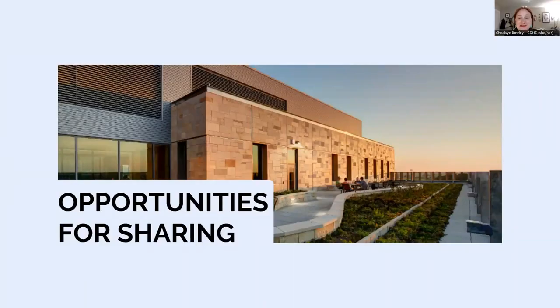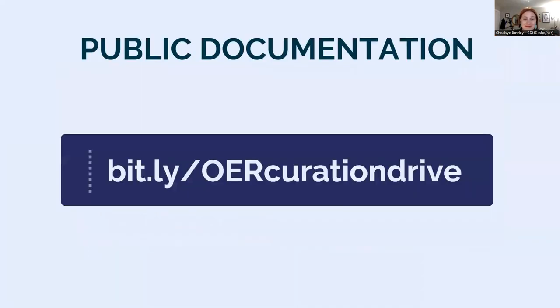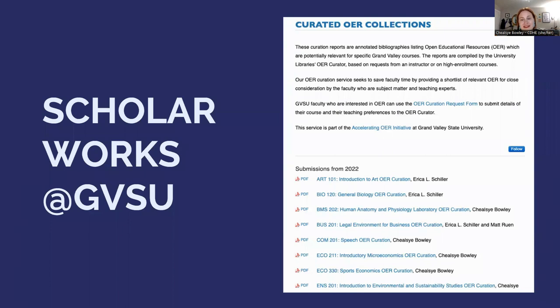Now, where can you find the documentation we've been discussing? We've created a public documentation folder in Google Drive at bit.ly/OERcurationdrive — the link is case-sensitive and OER is capitalized. The drive includes our documentation, the curation report template, an annotated version, a user guide, and examples of curations, all released CC BY-NC. Please feel free to create your own editable copies to reuse, modify, and share. Grand Valley's existing OER curation reports also live in our institutional repository, ScholarWorks at GVSU, as both PDFs and editable DOCX files, also licensed CC BY-NC.